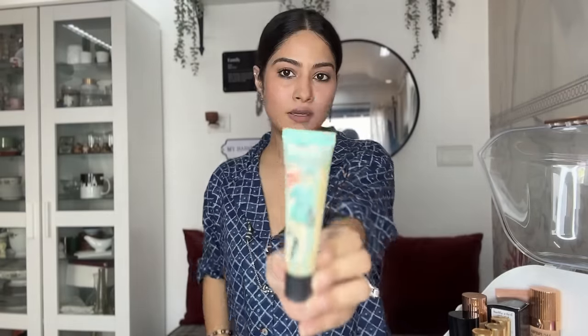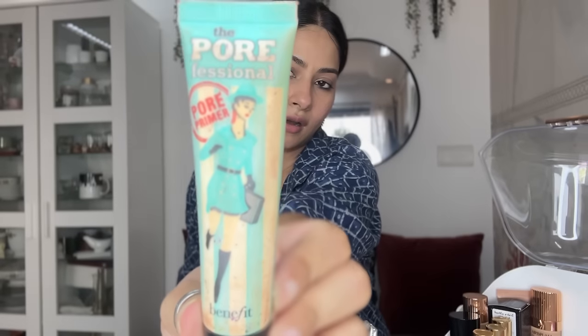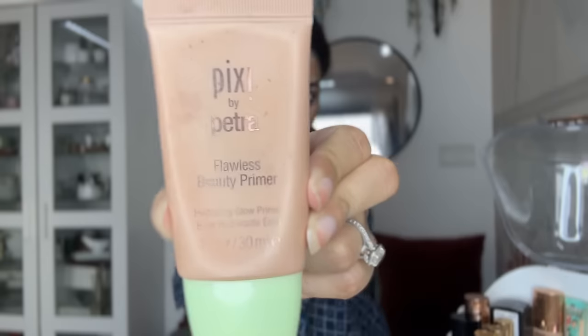I have the Pore Professional primer from Benefit — I love Benefit products, these are great for pores. I also have one from Pixi. These two primers are really really good if you have visible pores.